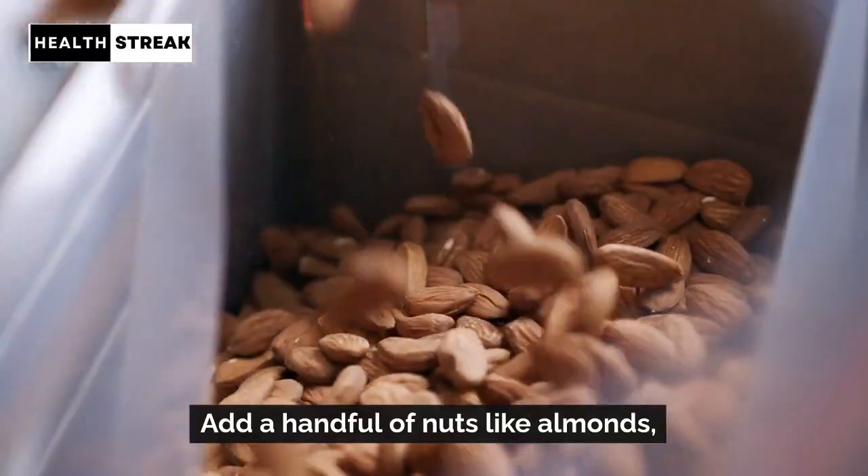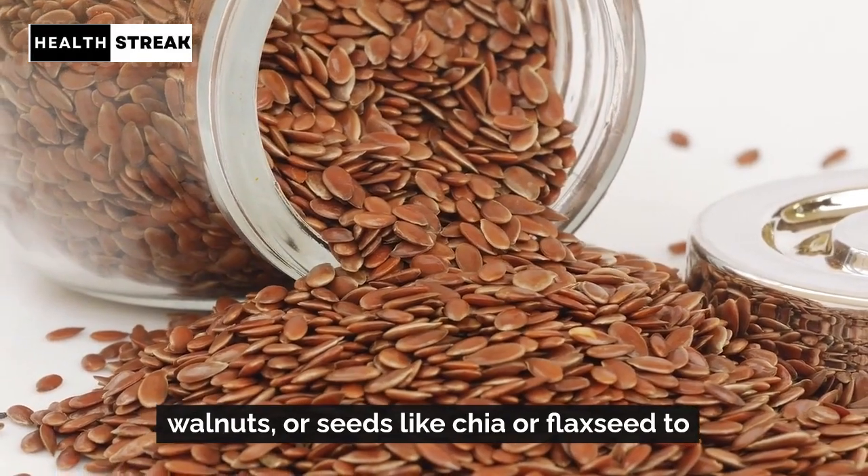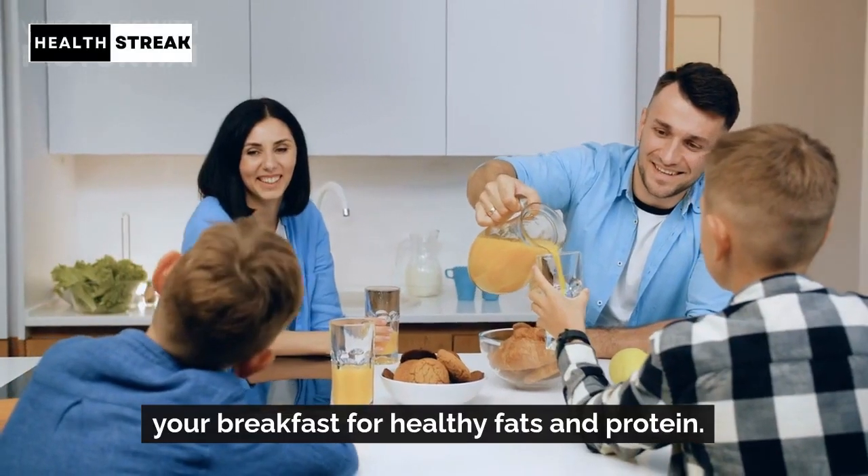Nuts and seeds. Add a handful of nuts like almonds, walnuts, or seeds like chia or flaxseed to your breakfast for healthy fats and protein.